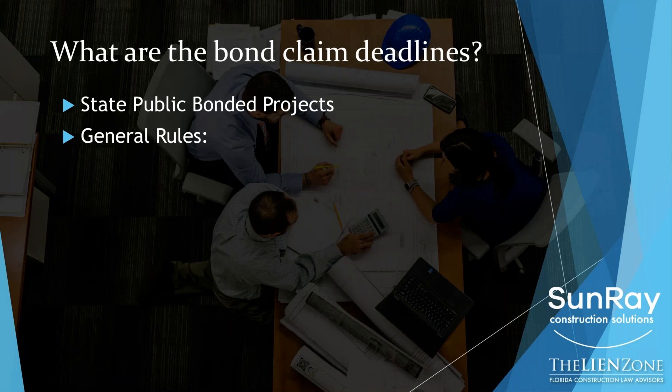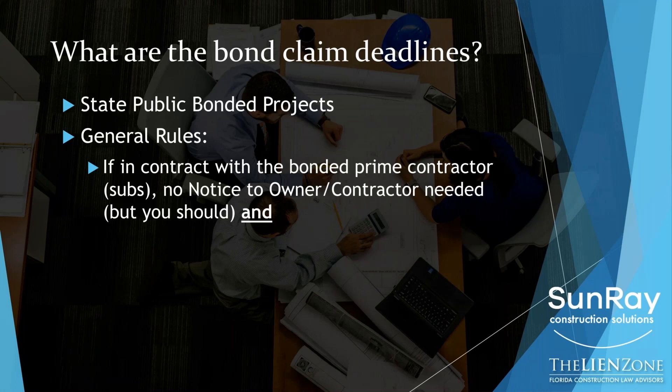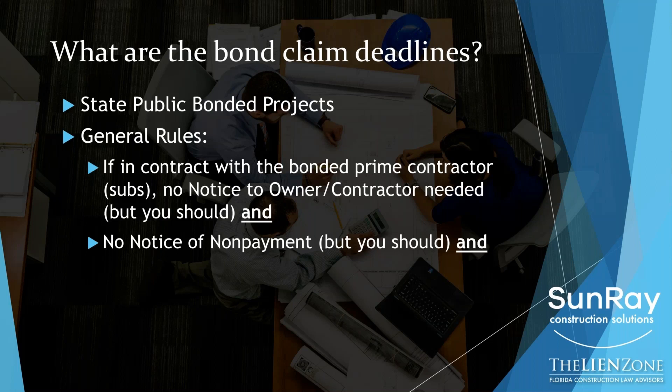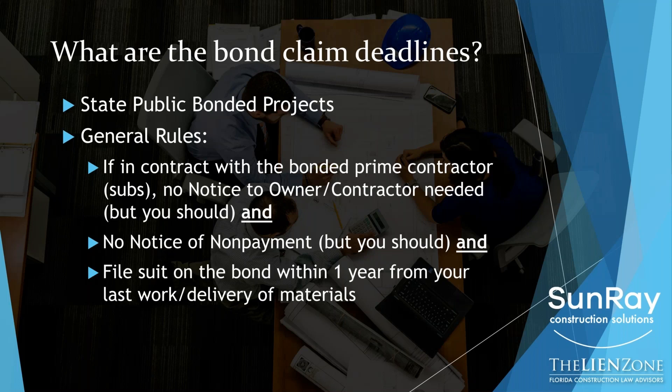So let's talk about public projects and how the rules are a little different. If you have a contract with a bonded prime contractor — so let's say the school board hires the contractor who hires you and you're the electrician — you do not need to send a notice to owner, notice to contractor. Again, this is the first notice, the one that normally needs to be sent within 45 days. Again, I strongly encourage you to do it no matter what. You also — and this is a surprise to many people — do not need to send the notice of nonpayment. But again, I strongly encourage that you do. So if you are the electrician to the bonded contractor on a public job, you don't need to send the first notice, you don't need to send the notice of nonpayment. Your only requirement is that you need to file suit within one year from your last work or last delivery of materials to the job site.